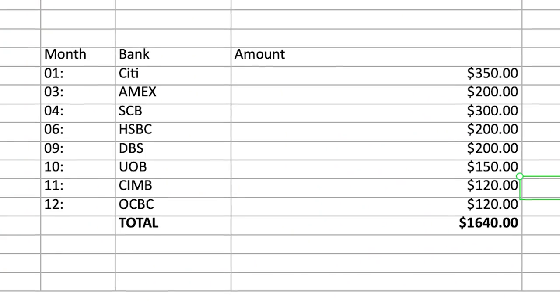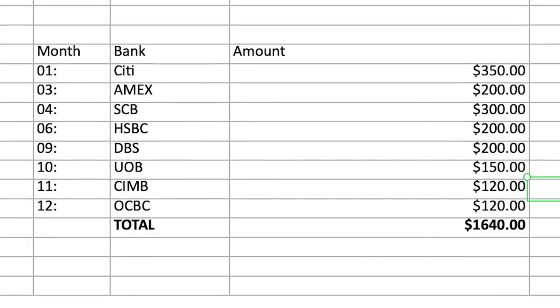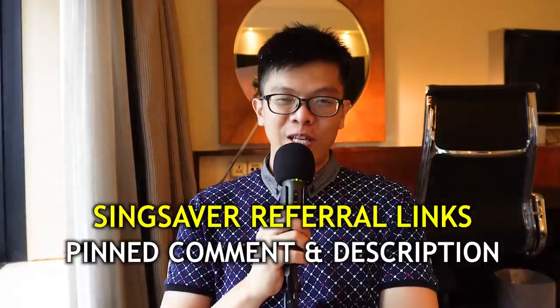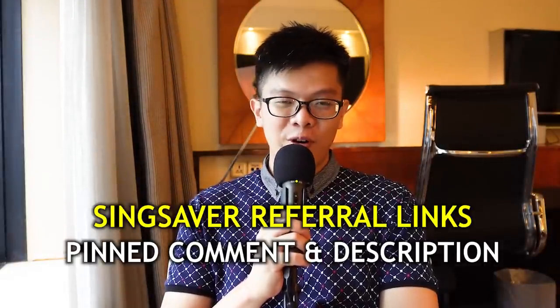Looking at the table I've prepared, I've detailed the credit cards and banks that offer rewards when you sign up using my referral link below. Most of the gifts here are cash rewards, so they're very good in value. All of them could add up to potentially around $1,600 for the full year. If you adopt this strategy and focus on one card per period, you'll most likely get all the gifts.